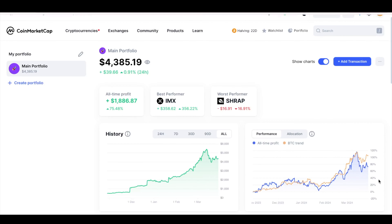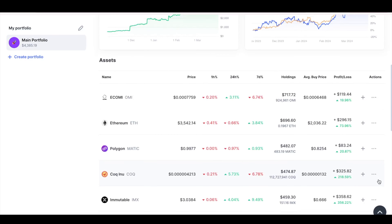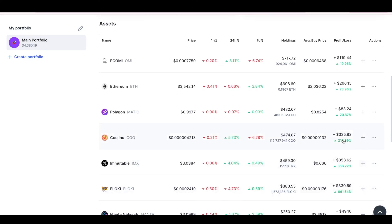Looking at the coins in our portfolio and their performance, we can clearly see that meme coins are performing the best — gains of up to 200 to 300 percent with Koch, Inno, and Floki. However, today we want to concentrate on the fundamentals.